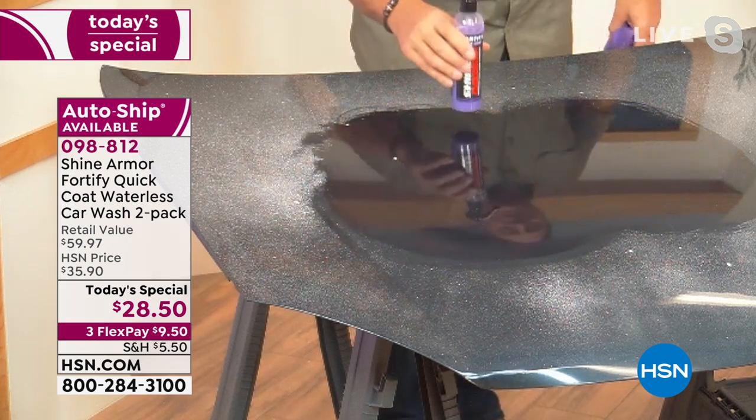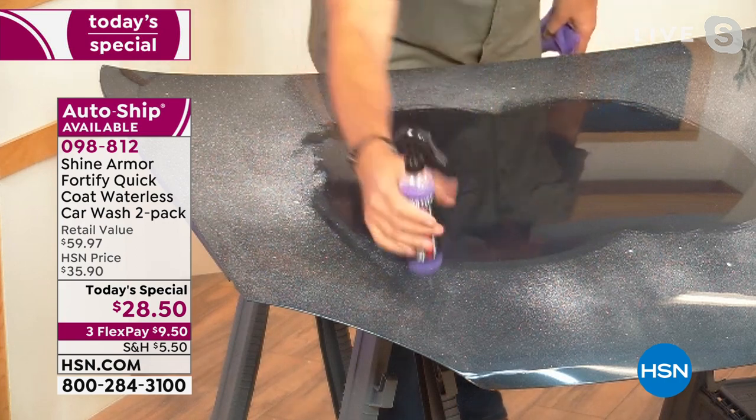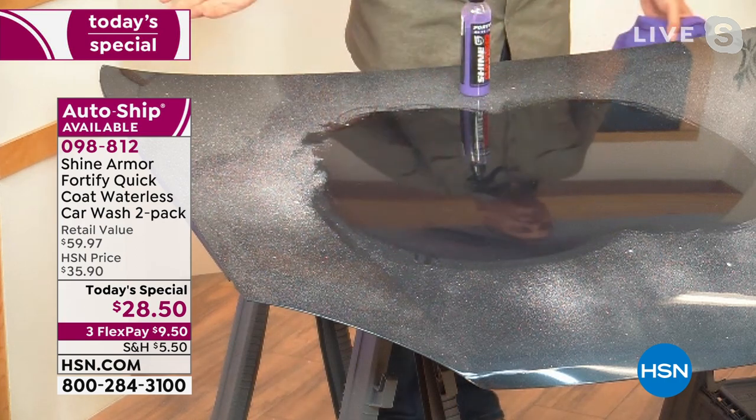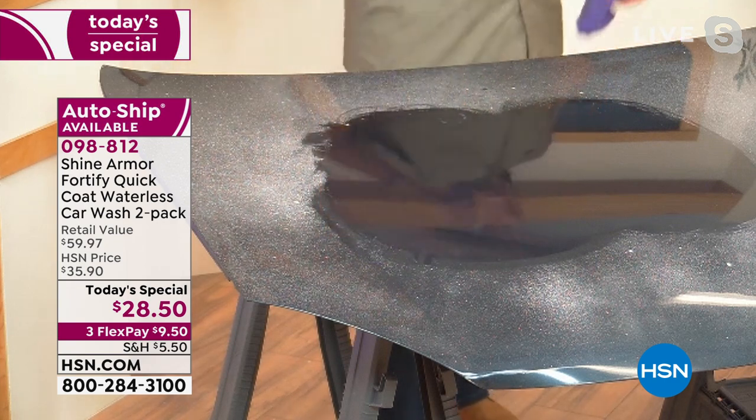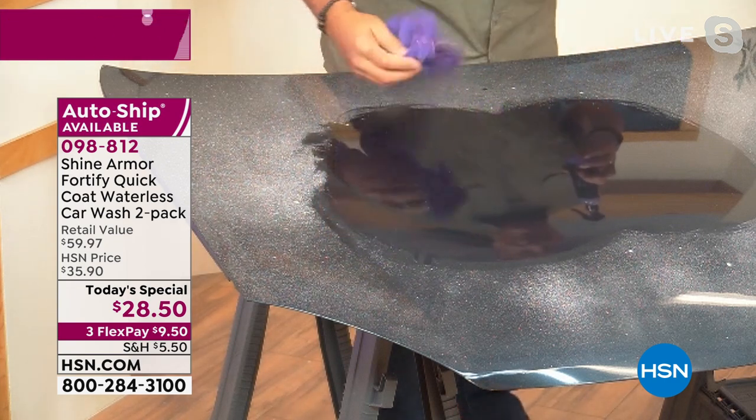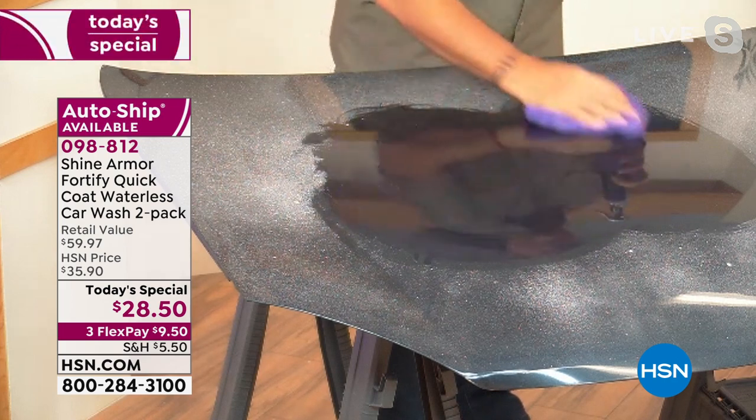Look at that — you know what I just did there? Not only did I clean it, I polished it and I protected it. Because if I put this bottle up here on the untreated side, it's not going anywhere. If I put it on the treated side, look at it — it just wants to run. It's a huge difference. This is a great product — I've been using this for years and I swear by it.